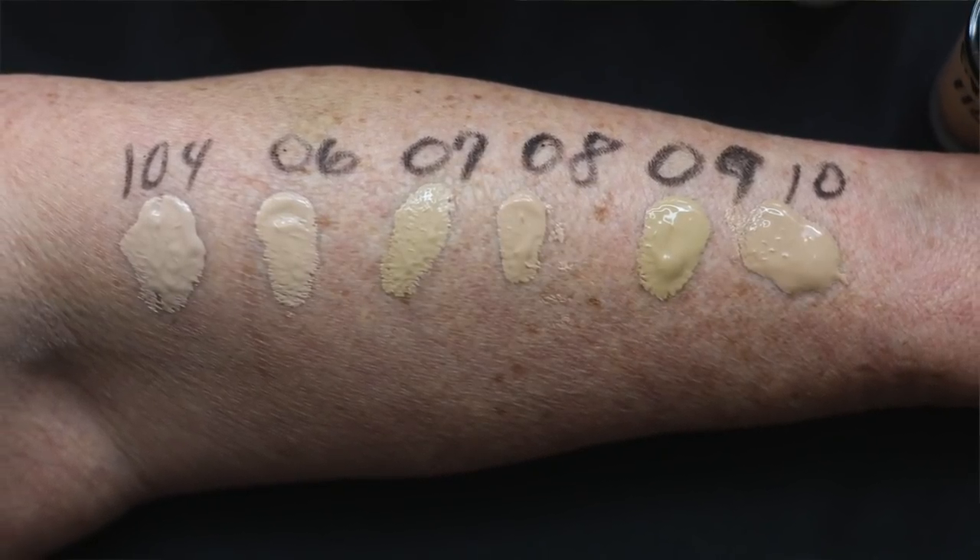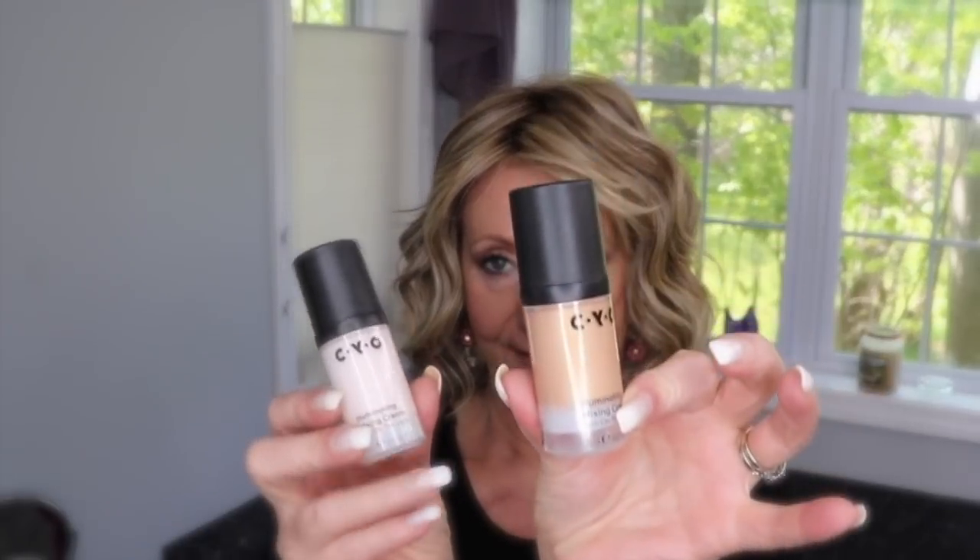I also got the CYO illuminating mixing creams. Both are illuminating, so if your skin is dry and you want a little bit of a glow, these are great things to mix in. One is the darker one called 'Turn Off the Lights' and one is the lighter one called 'Turn On the Lights.' I've only used the darker one once, mixing it with the 104 to try to get a slightly darker shade.